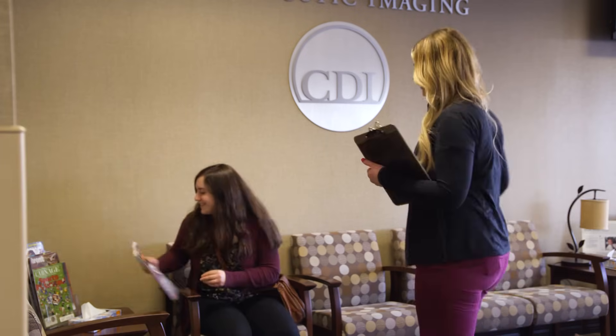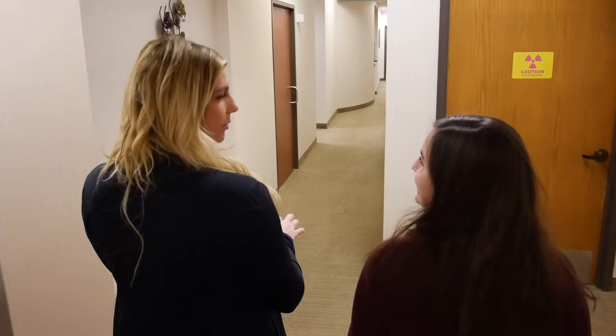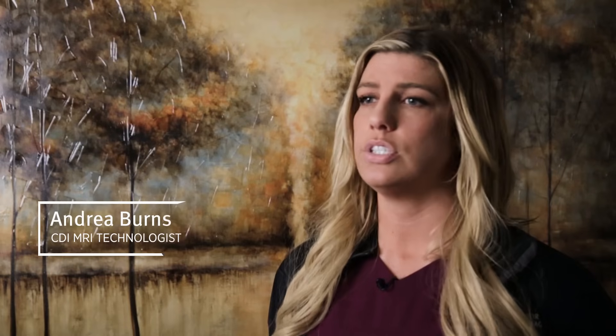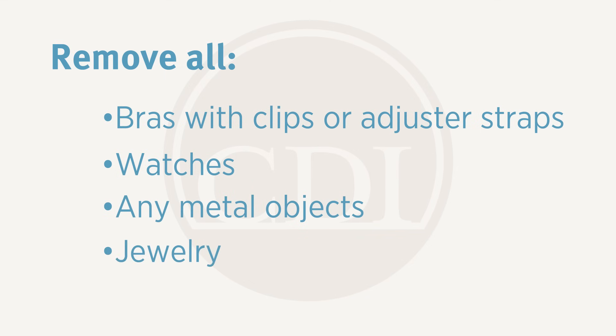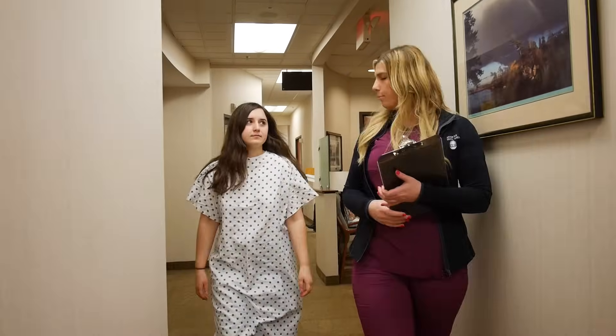After you fill out your metal checklist and your paperwork, we walk you back to our changing room. We'll have you change into some scrub pants and a gown top, removing anything that you have on that may include any metal. Bras that have clips or adjuster straps will come off. Watches, jewelry, anything metallic that you have on — earrings, necklace — and then you'll lock your things in a locker.